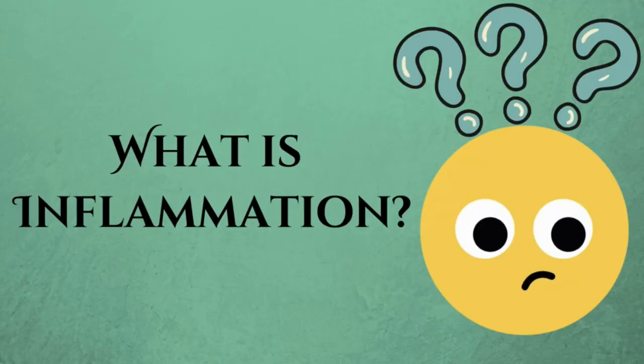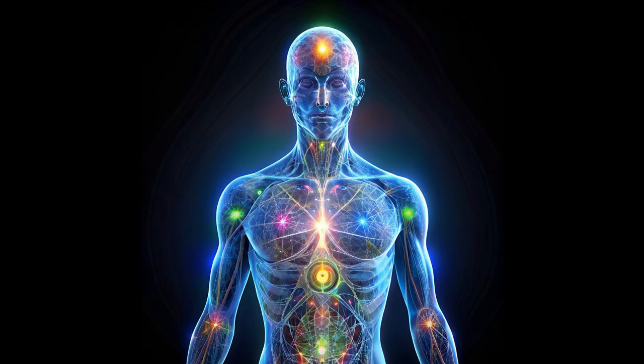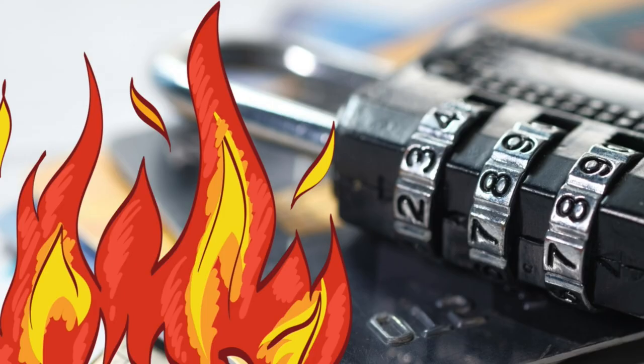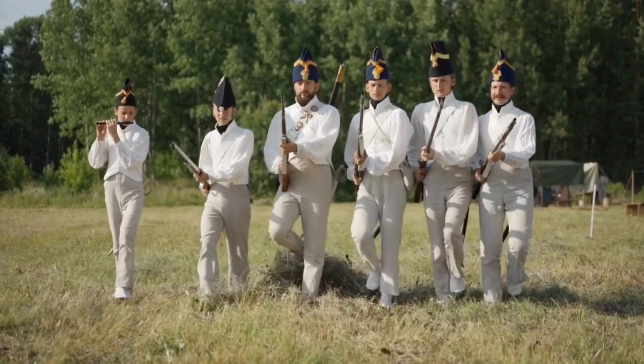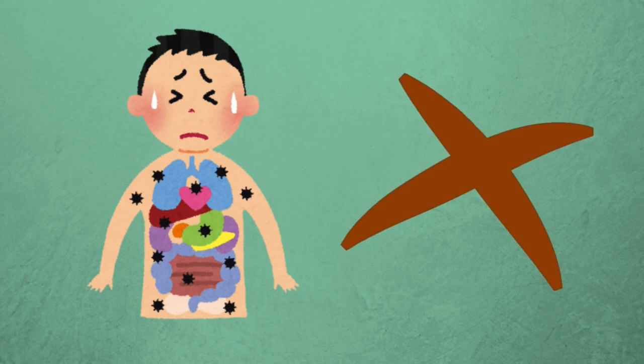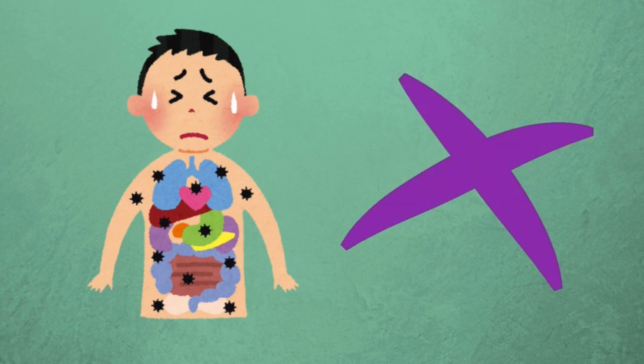Let's kick things off with a quick rundown of what inflammation actually is. In simple terms, it's your body's natural response to injury or infection. Imagine your body has its own security system. When something goes wrong, it sends out the troops to help you heal. But sometimes this system goes a bit haywire, leading to chronic inflammation, which can cause all sorts of problems.